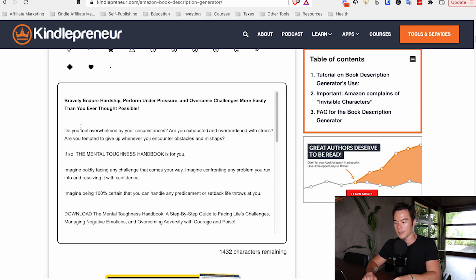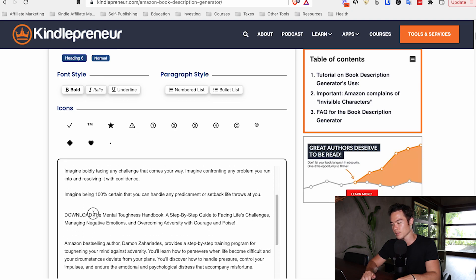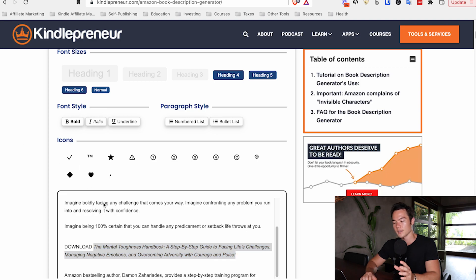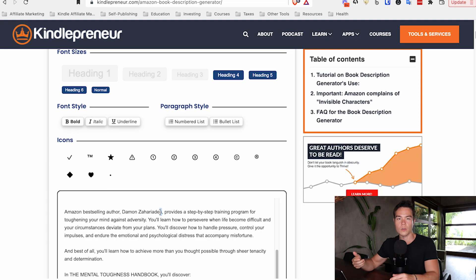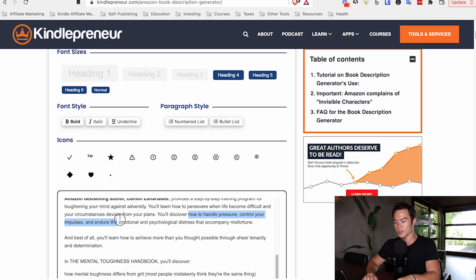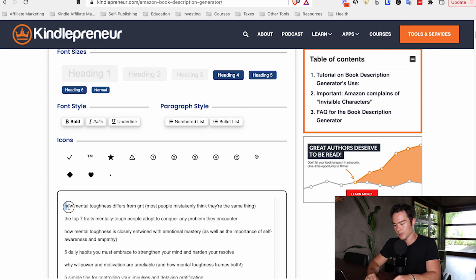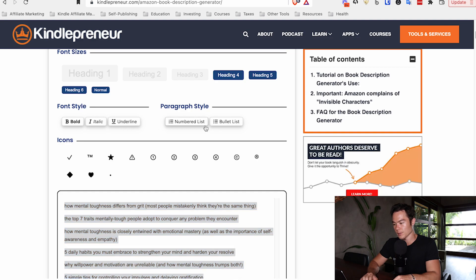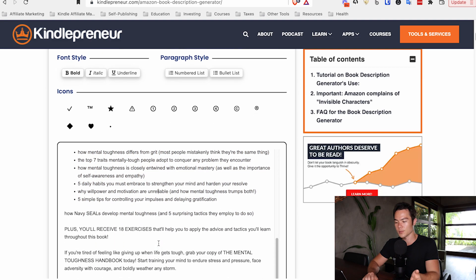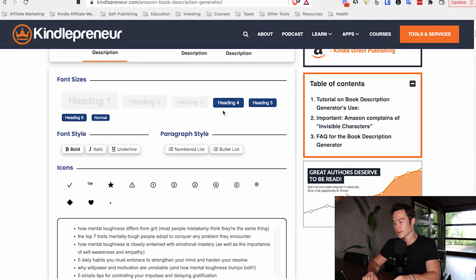From there, italicize the book title — I always italicize every single book title. So 'The Mental Toughness Handbook' gets italicized. For points you really want to emphasize, use bold or underline — for example, bold 'Amazon bestselling author Damon Zahariades.' You can underline key phrases like 'how to handle pressure, control impulses, and endure the emotional and psychological distress.' For the bullet points section, use a bullet list or numbered list — your choice. Finally, for the call to action, use heading 4 again.